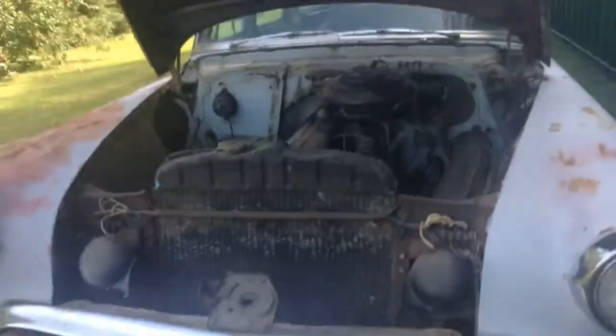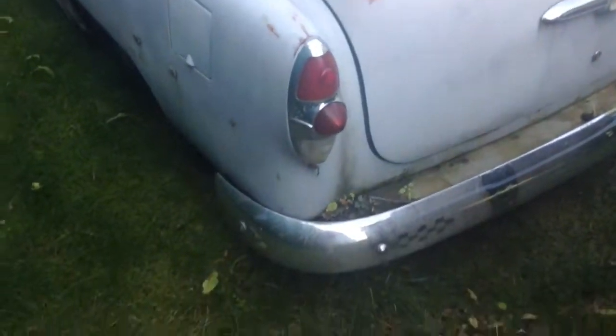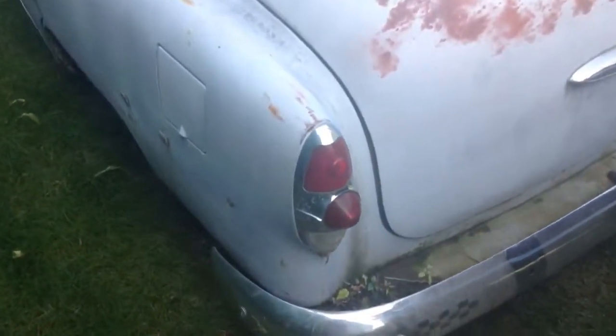The car was manufactured in 1953, hence it being a 1953 car, with lights like this. It looked pretty similar to most cars at its time.